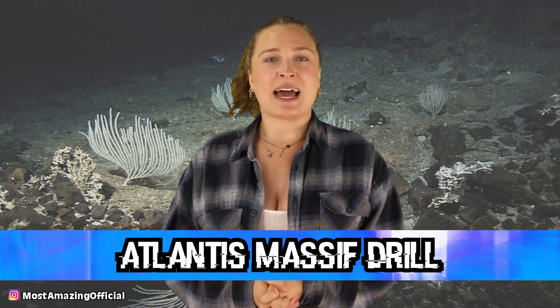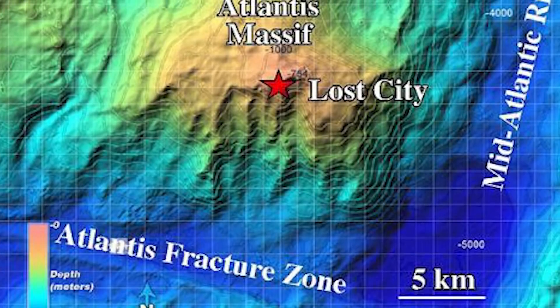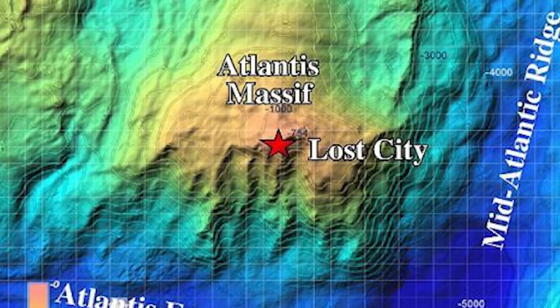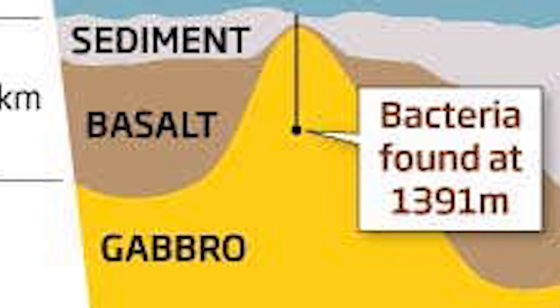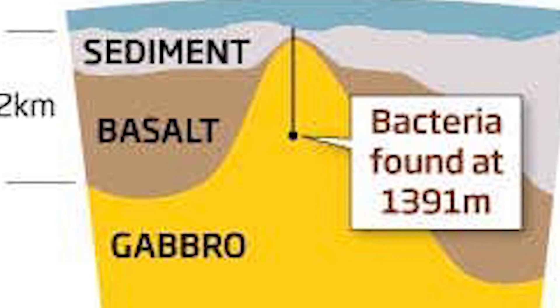In our number 10 spot, we have the Atlantis Massif Drill. On a journey to the centre of the Earth through the seafloor, you would first go through the sediment and then a layer of basalt, and then you would hit the Gabbroic layer, which is the layer directly above the mantle. We have gone through to this layer before, but because of the fact that the basalt is hard to get through, it's not done often.